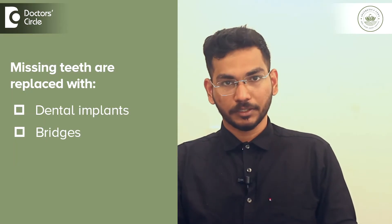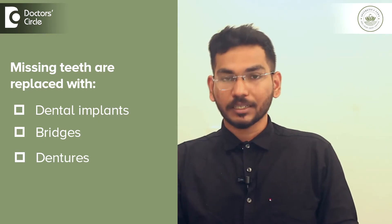One of the most common dental issues faced by patients across the world is missing teeth, and there are various options to replace these missing teeth. They are dental implants, bridges, and dentures. Now let's compare these three treatment options to find out which one is the best suited for patients.